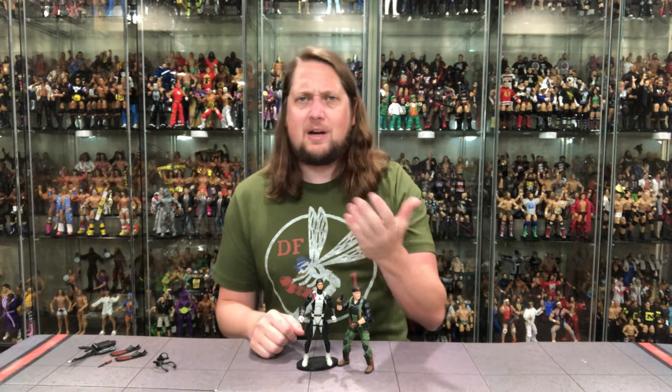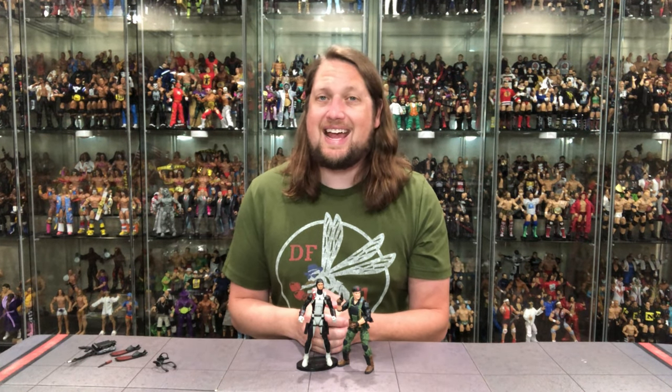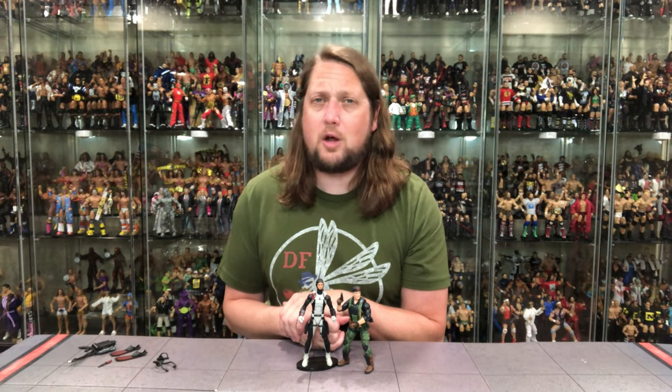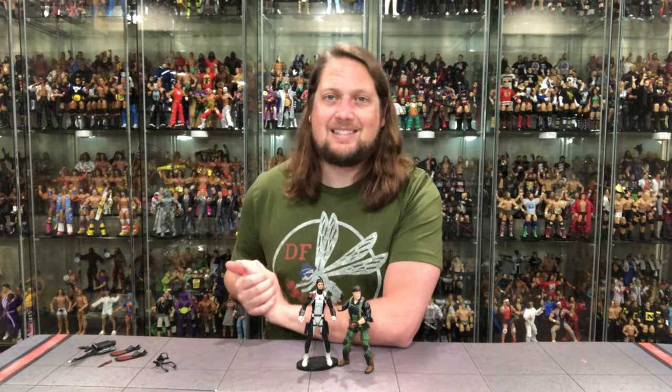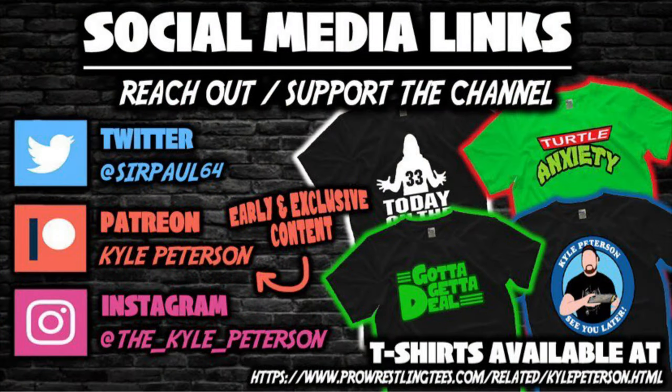What say you guys and gals out there on YouTube land — you picking up old Torpedo? Let me know in the comments down below. If you made it this far, don't forget to like the video, don't forget to subscribe to the channel, and turn on the notification bell as we've got videos every single day. We've got even more content over on the Patreon channel — your best way to support this YouTube channel. You can also support the channel over at ProWrestlingTees.com, search Kyle Peterson. And don't forget social media: SirPaul64 on Twitter, the underscore Kyle underscore Peterson on Instagram. So for Torpedo, I am Kyle, and I'll see you guys all real soon.